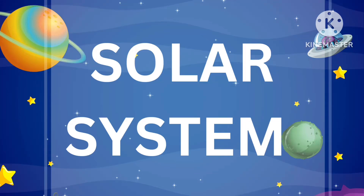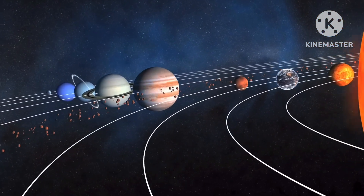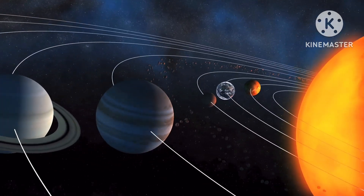Hey kids, today let's learn about the solar system. Our solar system includes the sun and eight planets. Our solar system is located in the Milky Way. Now we can see about our planets.